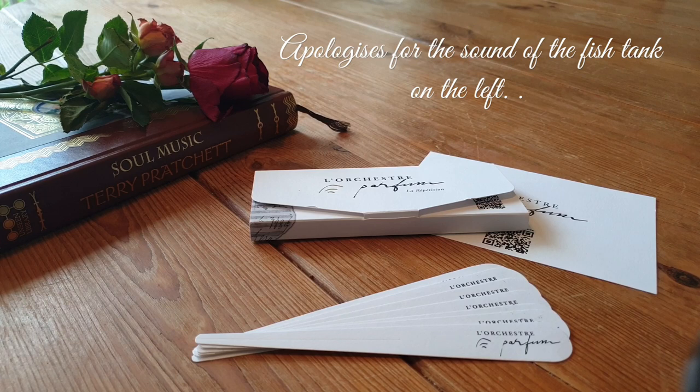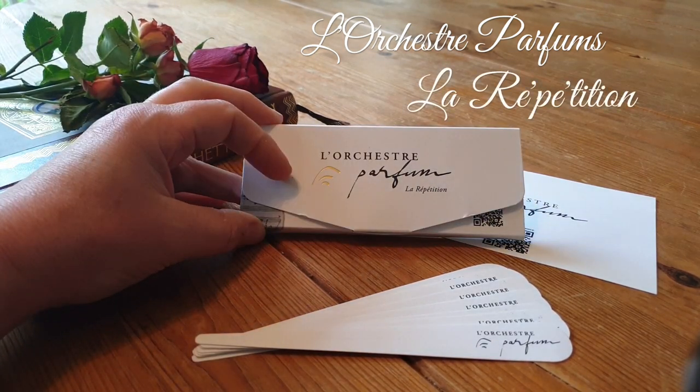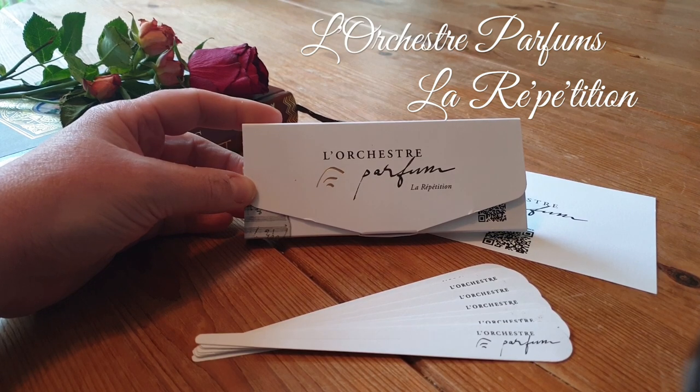Hi everybody, welcome back to Rose and Jones. Today I am going to be reviewing the house of Les Orchestres Parfums. This house is inspired solely by music — it's a really beautiful concept.